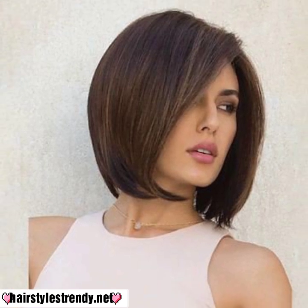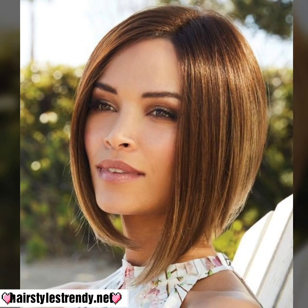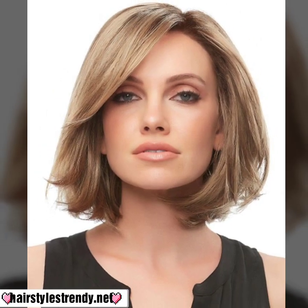You will see in this video latest and attractive long and short beautiful girls' bob with pink haircuts, hair colors, and hairstyle ideas in 2023. Please subscribe to my YouTube channel and press the bell icon.